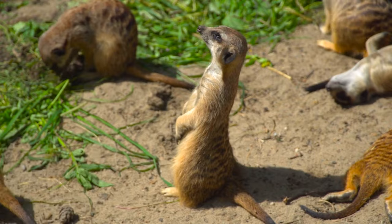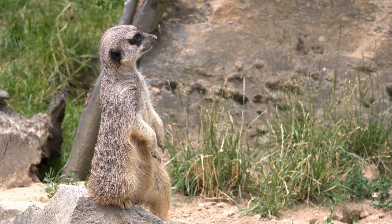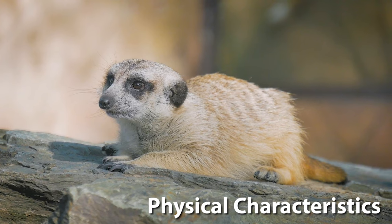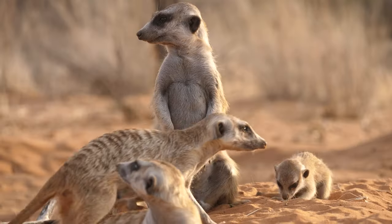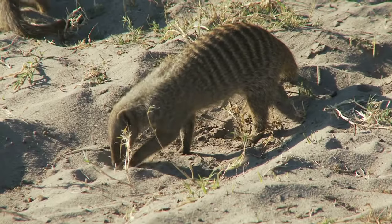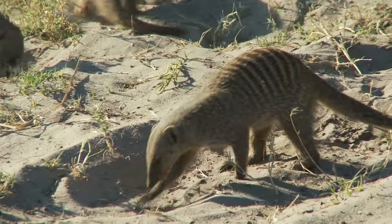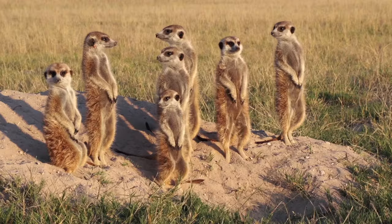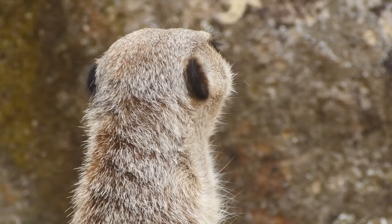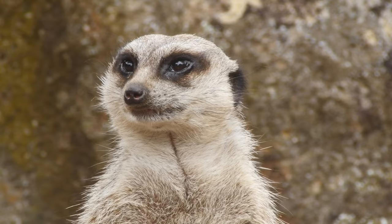Known for their upright posture, they are often seen standing on their rear legs, scanning the horizon for predators or prey. Meerkats are slender and small, typically weighing between 600 grams to about 1 kilogram and measuring about 20 to 35 centimetres in length, with a tail almost as long as their body. They have a distinctive appearance with silver grey fur, dark bands across their backs and dark patches around their eyes, which reduce glare and enhance their vision under the bright desert sun.